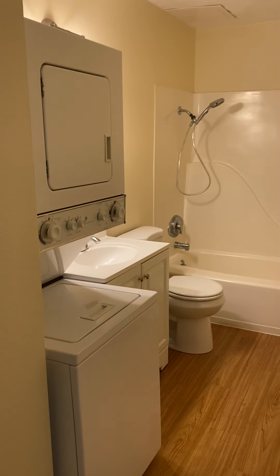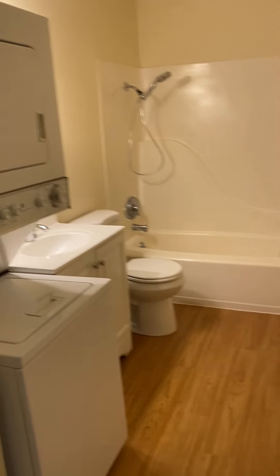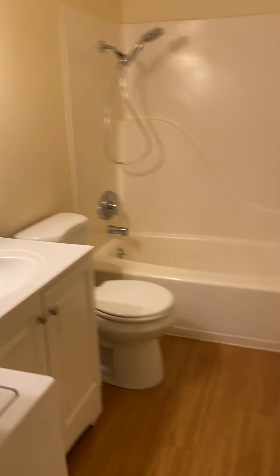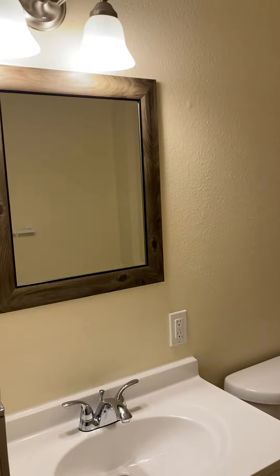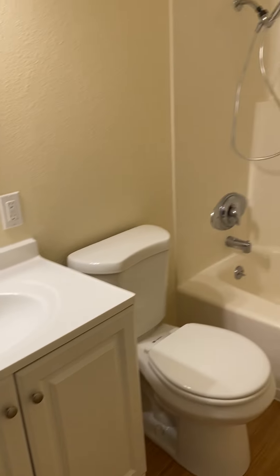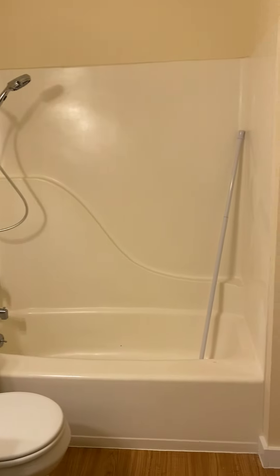Then we have the bathroom, which has a washer and dryer included. The Allure vinyl plank flooring, newer vanity and light, and a tub-shower combination.